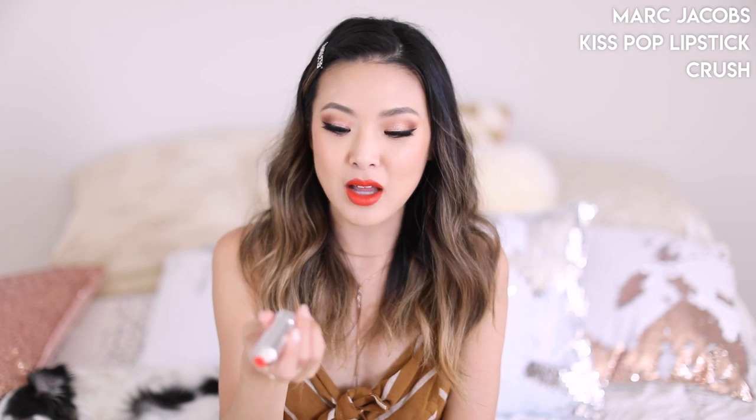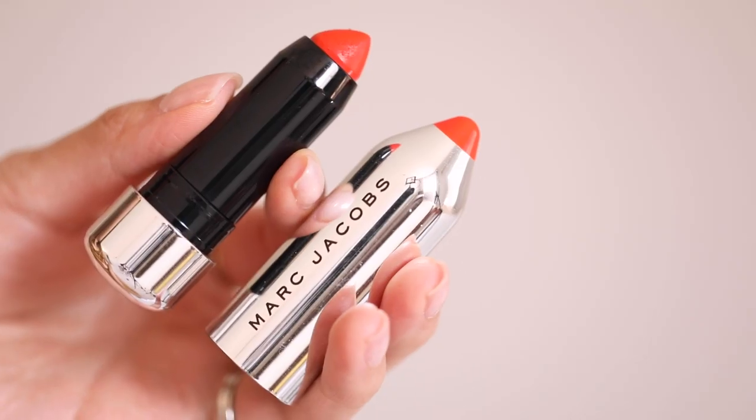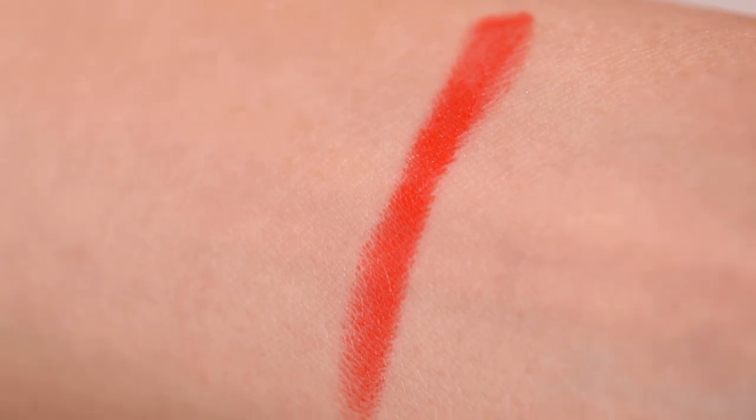This is a lipstick I've actually had for a few years, so I really hope it's still carried in stores. This is from Marc Jacobs. I absolutely love the little packaging because it looks like a crayon. This is the Marc Jacobs Kiss Pop Lip Color Stick. The color I love is number 610 Crush, and the color on the tip of the packaging matches the actual lipstick color.